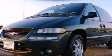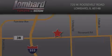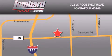Stop by today and test drive this vehicle for yourself. Saving feels good every day at Lombard Toyota on Roosevelt Road, just 5 blocks east of I-355 and at LombardToyota.com.